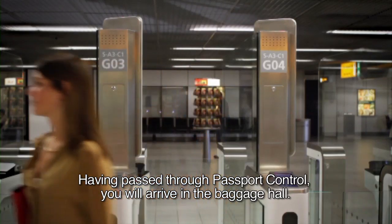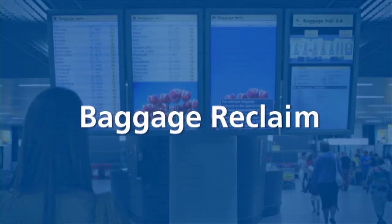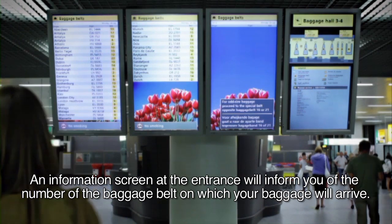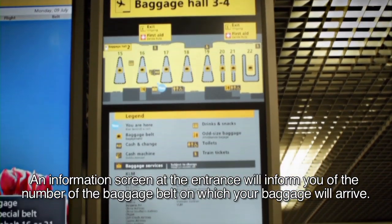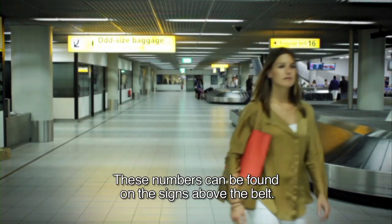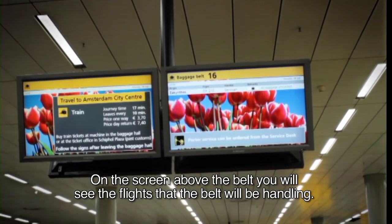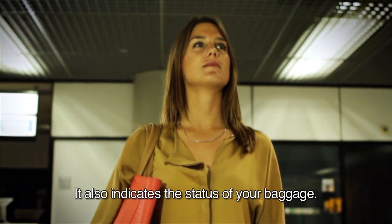Having passed through Passport Control, you will arrive in the Baggage Hall. An information screen at the entrance will inform you of the number of the baggage belt on which your baggage will arrive. These numbers can be found on the signs above the belt. On the screen above the belt, you will see the flights that the belt will be handling. It also indicates the status of your baggage.